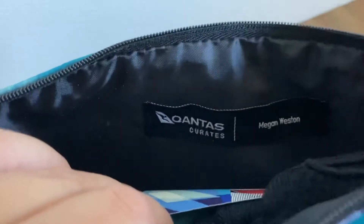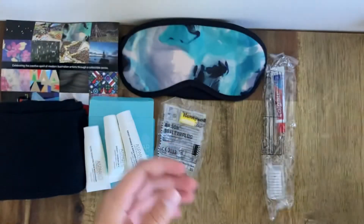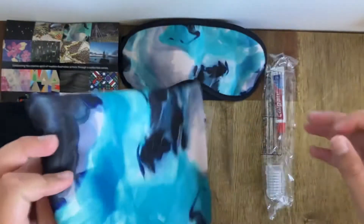Inside the amenity kit you can also find who it's made by as well as a Qantas logo. All in all, it was a good amenity kit, but it was definitely lacking some quality in some areas, making it feel cheap and plasticky — something you wouldn't expect on a five-star airline. This is what's inside a Qantas long haul amenity kit.